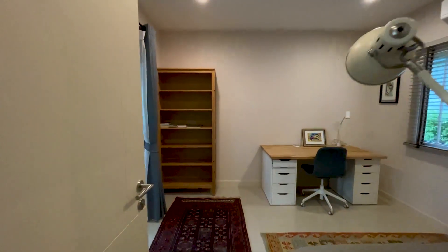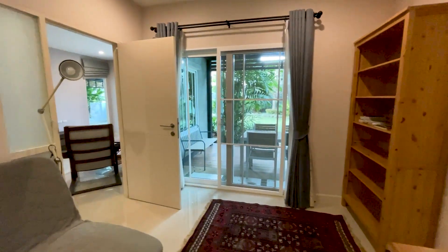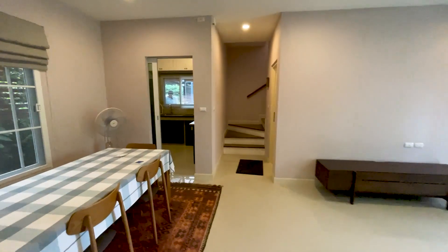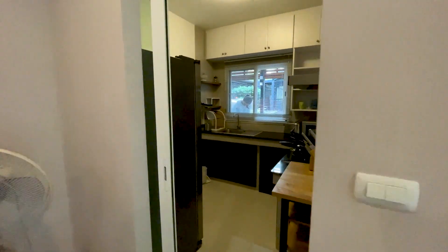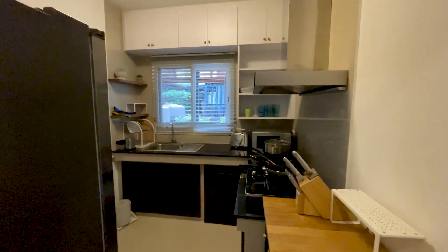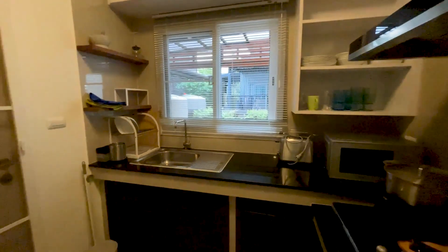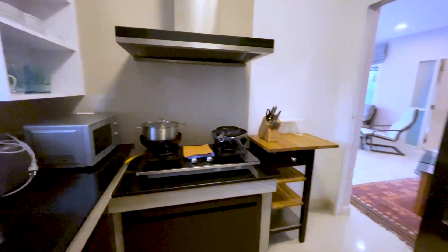And you've got the downstairs office with direct access to the patio. Taking you around to the kitchen — it's not large, but you've got a stove, extractor hood, microwave, and a reasonable amount of storage space. There's also a large fridge.